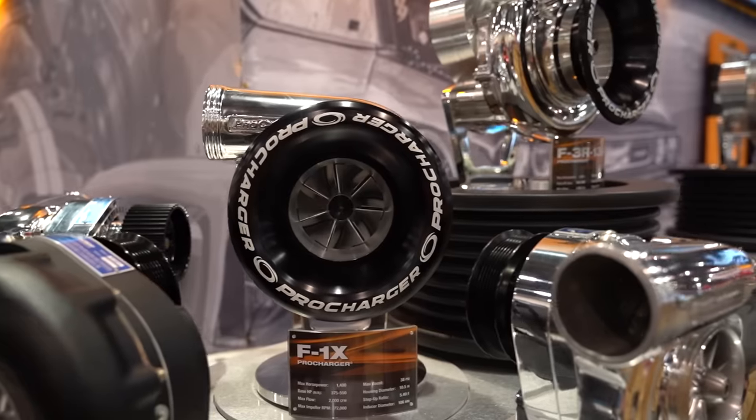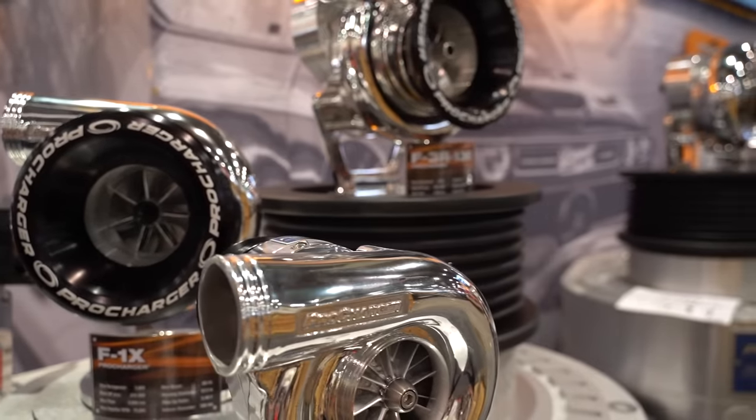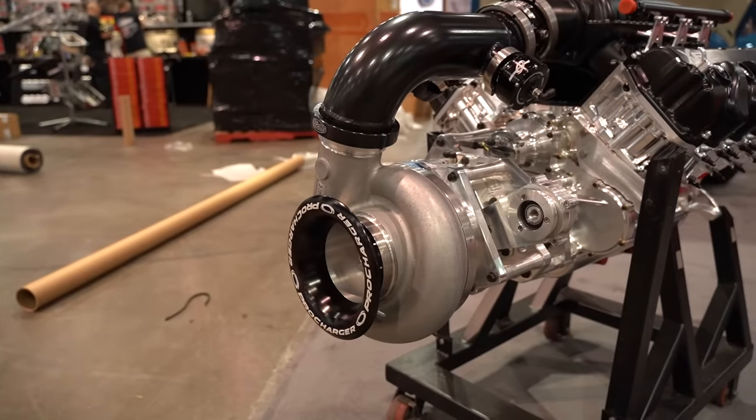Obviously a ProCharger is a centrifugal supercharger and I'm just stoked about what we've been able to accomplish in the last about 30 years, really pushing the envelope of what's possible. Definitely the technology has come a long way.